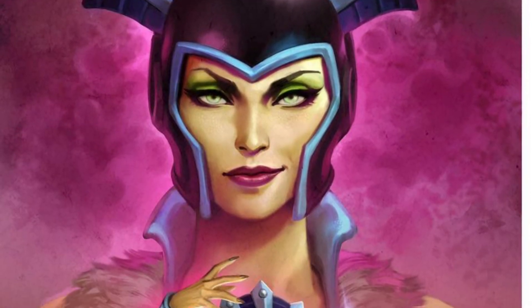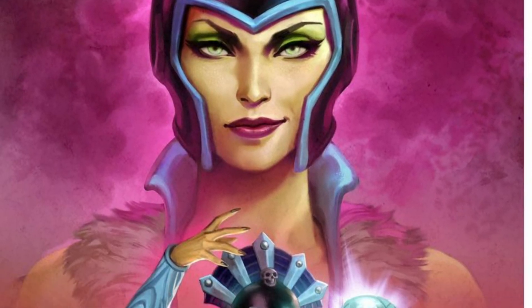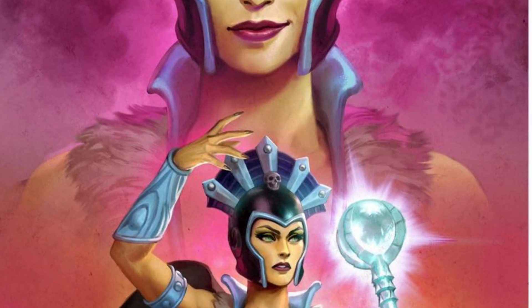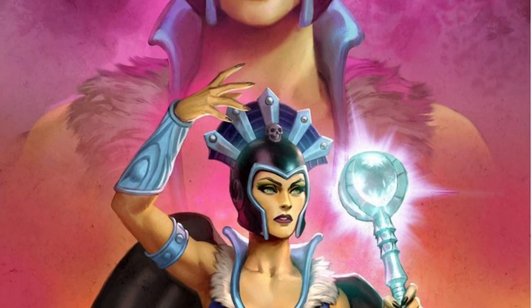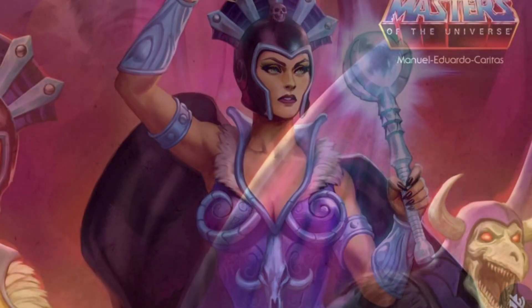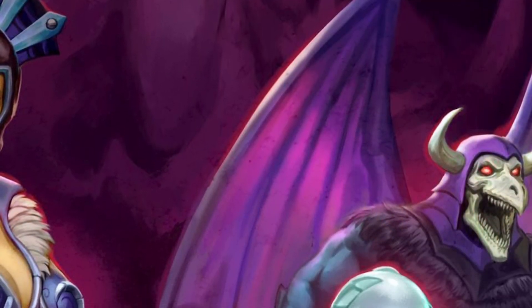Anyway, Masterverse line — it looks good, but again, nothing relatively new. Same rehashed characters over and over again, just upgrades from previous figures, seven inches. The packaging artwork, I gotta say, looks great.